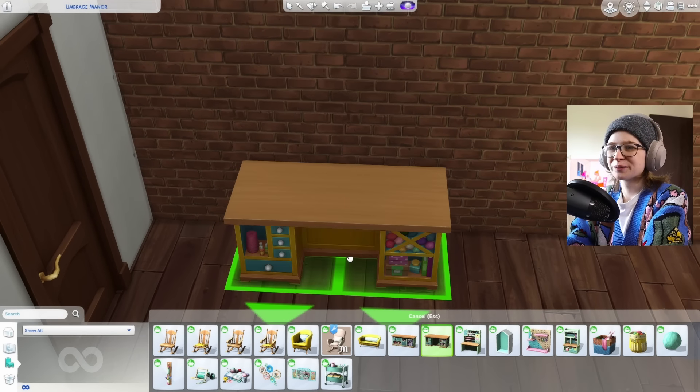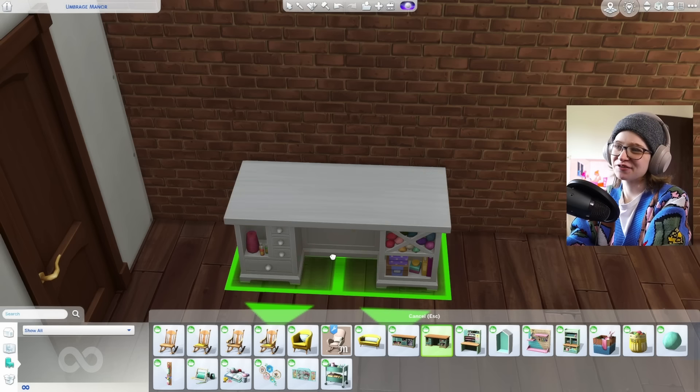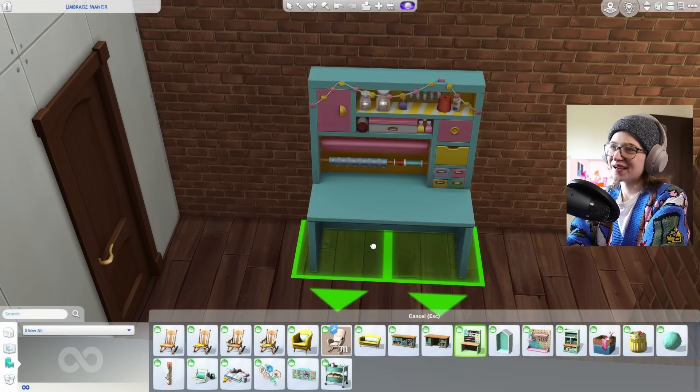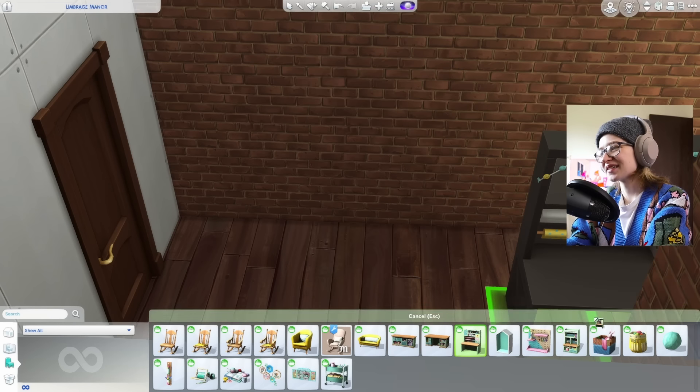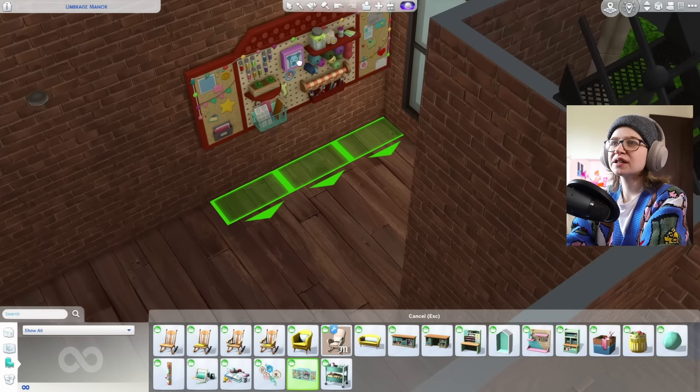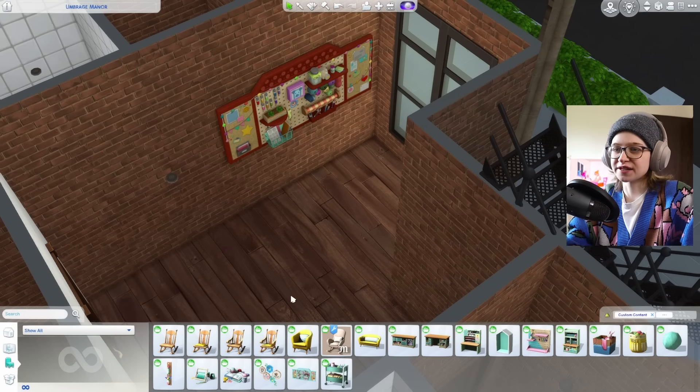We're going to take a peek at Nifty Knitting and pull out some objects I'd like to use. Why are there no good browns in this stuff pack? Have you guys noticed that? All the browns are just weird in this stuff pack. This is going to be a challenge. I kind of like this red weirdly enough, so I'm just going to put it here — we might change the colors later, so don't freak out.